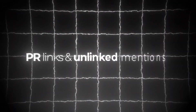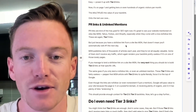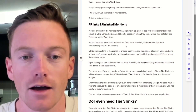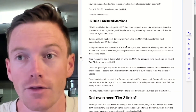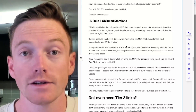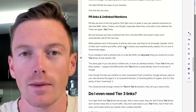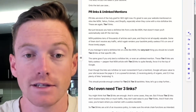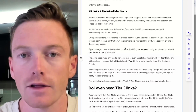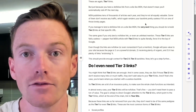On to the last use case: PR links and unlinked mentions. PR links are kind of the holy grail for SEO right now, especially Forbes. It's great to see your website mentioned on sites like MSN, Yahoo, Forbes, Shopify, things like that, especially when they come with a nice dofollow link. If they're linking back to your website directly, they are a tier 1 link. But just because you have a dofollow link from a site like MSN doesn't mean you'll automatically rank number 1 the next day. Yes, it's a good start, but it's not the end. MSN publishes tens of thousands of articles each year, and they're not all equally valuable. Some of them don't receive any traffic, which again renders your backlink pretty useless, even if it's on MSN.